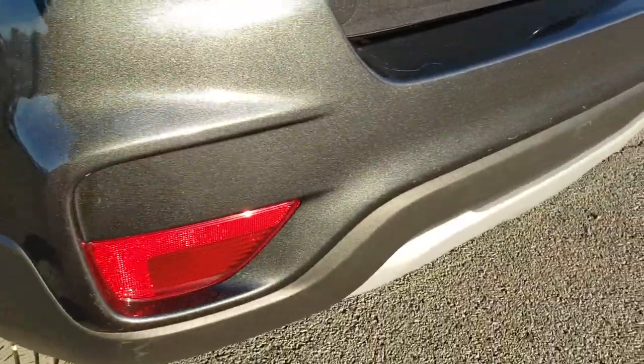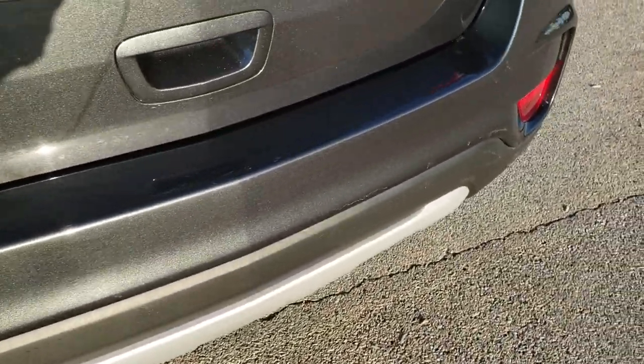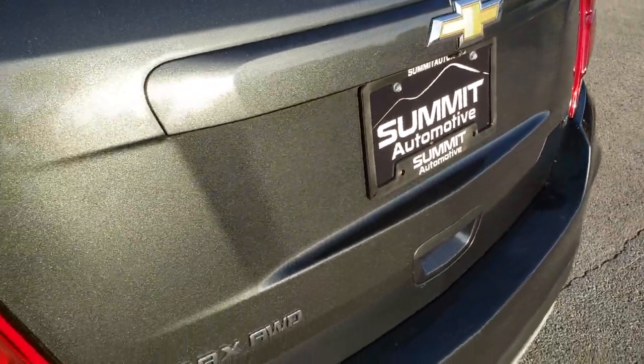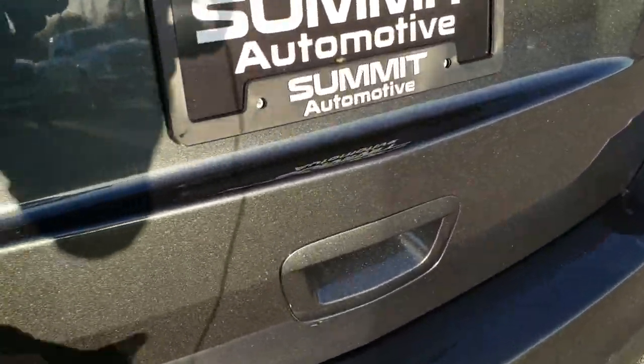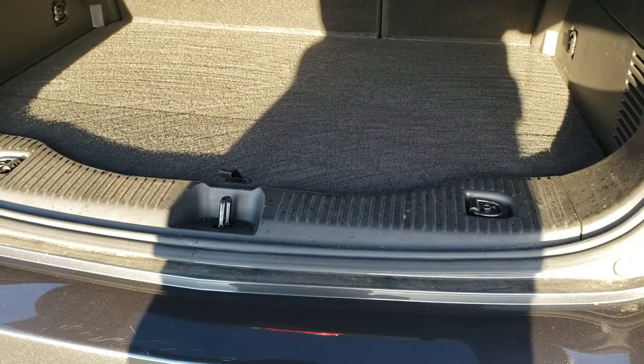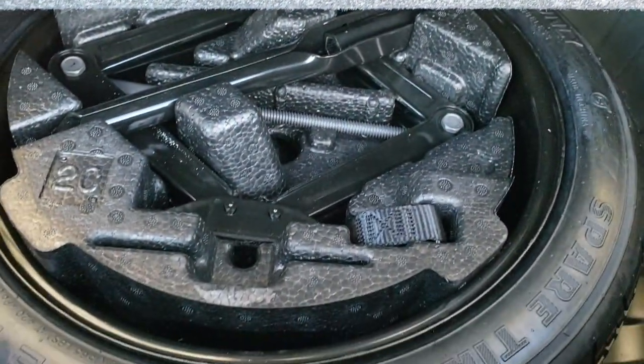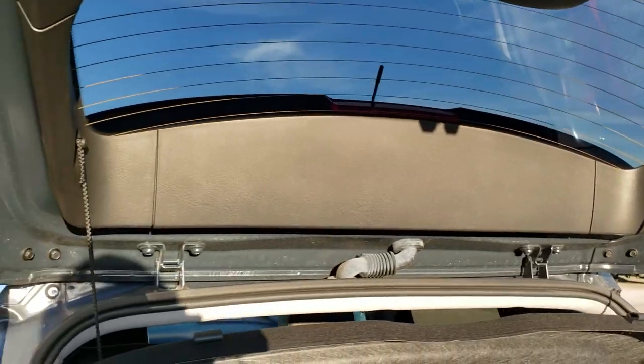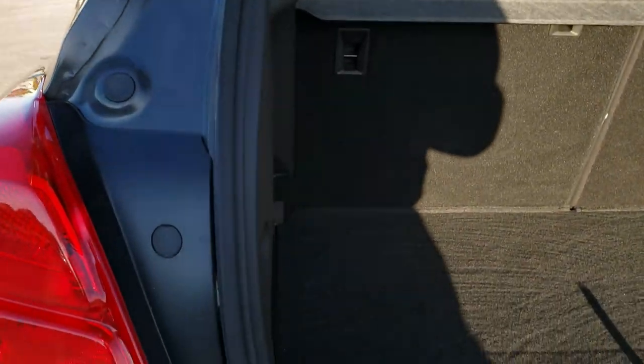The rear bumper is in really nice shape — I didn't see any major dents or cracks on it, and the gate is pretty much perfect. Back storage area is very nice and clean. You do get a spare tire and jack tools underneath there. And you do get the sunshade, which is nice to keep groceries cool but also to keep your personal belongings out of sight, out of mind. Very clean back there.